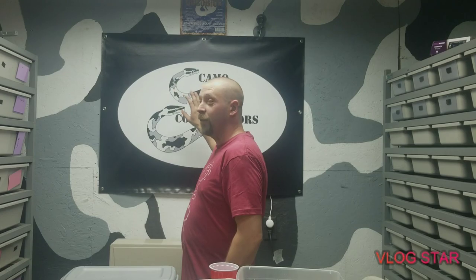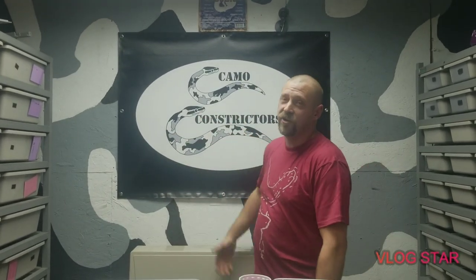Alright everybody, this is our giveaway for our t-shirts. This is our giveaway video, you guys. This is rough. Camo Constrictors. Sorry guys, I had another company I kept trying to say. But yes, this is a giveaway for this channel. It is a t-shirt — the Camo Constrictors t-shirt.